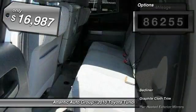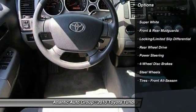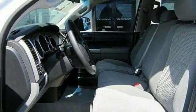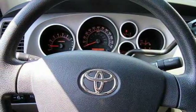This vehicle has less than 90,000 miles and is priced below $20,000. Here are some of this vehicle's great options: stability control, traction control, anti-lock braking system, keyless entry, power steering, adjustable steering wheel, driver airbag, cruise control, four-wheel disc brakes, and AM-FM stereo radio.